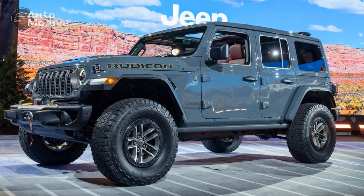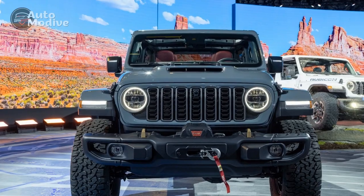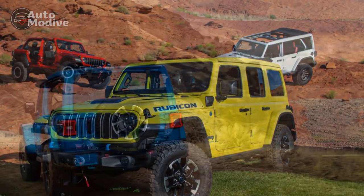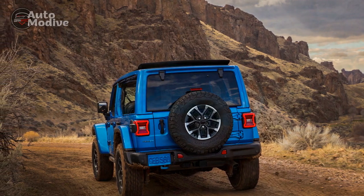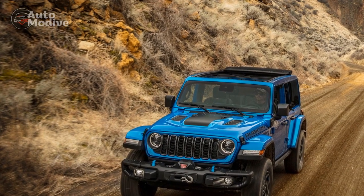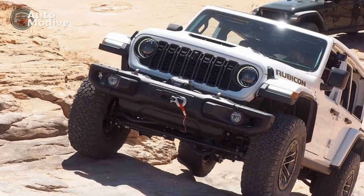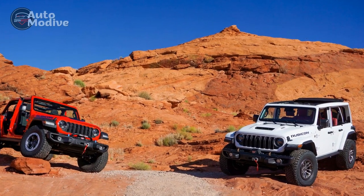The 4xe starts at a lower entry point this year at $51,790 in the Sport S trim. The 2024 Wrangler costs about $700 more than last year's model, ranging from $33,690 for the base Sport to $89,390 for the Rubicon 392. Its 6.4-liter V-8 makes 470 horsepower and 470 pound-feet on its way to a 0–60 mph time of 4.5 seconds, though the top-heavy beast feels more thrilling than that. Open up the exhaust baffles and it sounds and moves like it'll conquer anything on-road, off-road, and in-between.